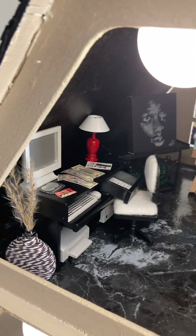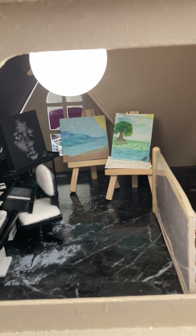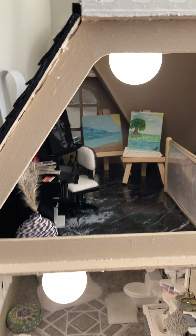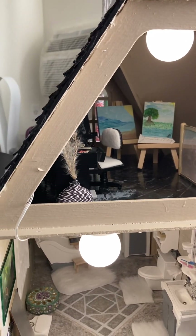I made that little thing. The flooring in all the rooms — with the exception of the hallway and the wine room — it's just construction paper from Hobby Lobby.